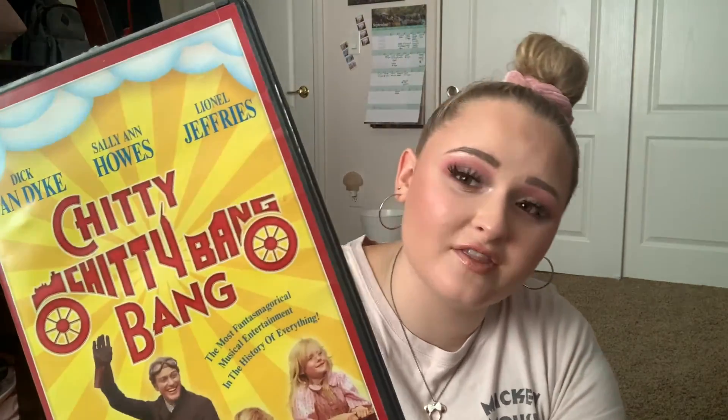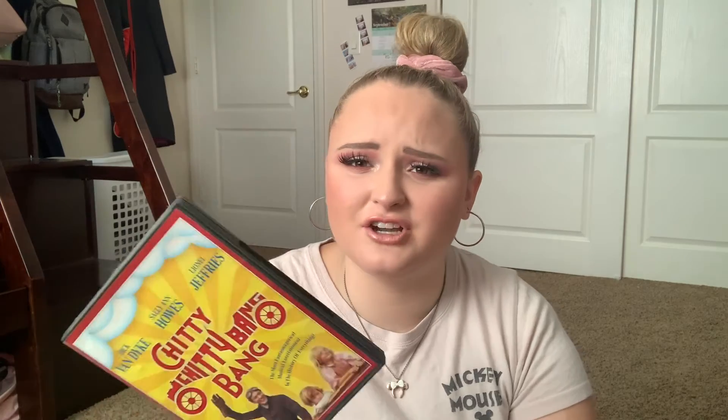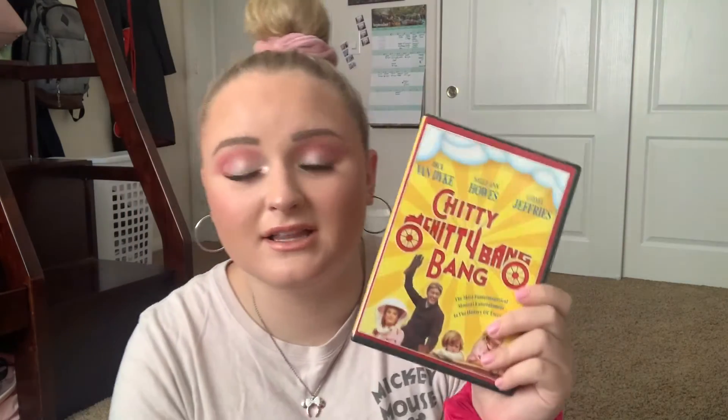Chitty Chitty Bang Bang is one that has been in my childhood — we watched this on tape all the time but I don't know what happened to that tape. I remember seeing it at Target in the $5 bin and just had to get it. This is such a good film. I'm actually surprised this isn't Disney — I think this is actually Fox. But it's a classic, and if you like Dick Van Dyke you've probably seen this movie.